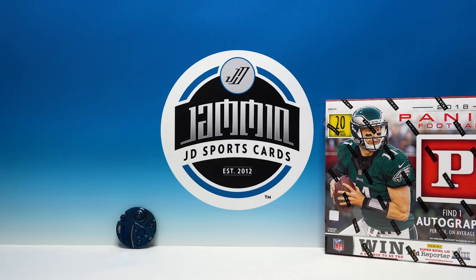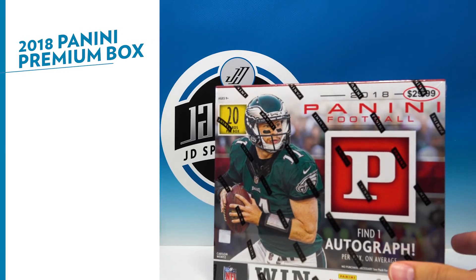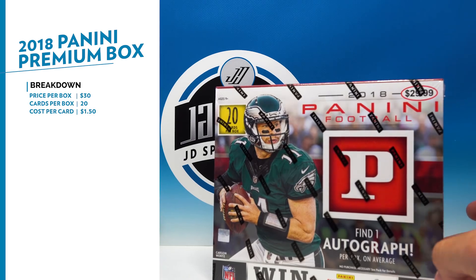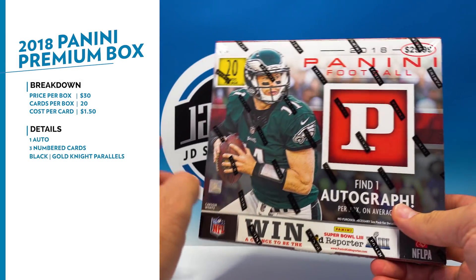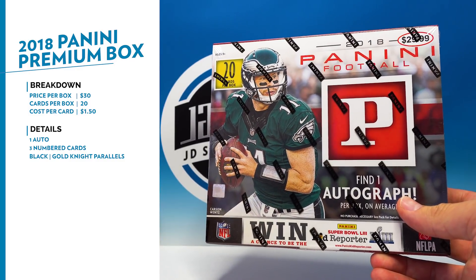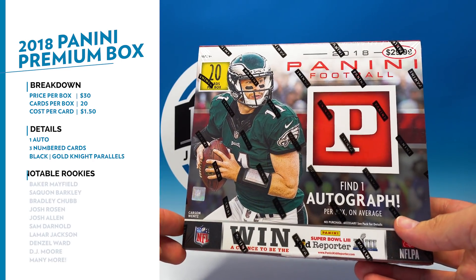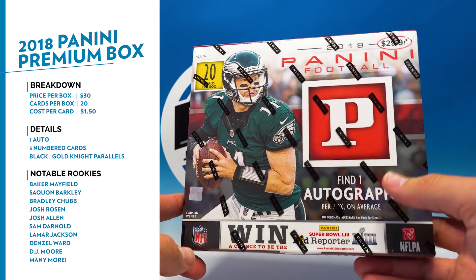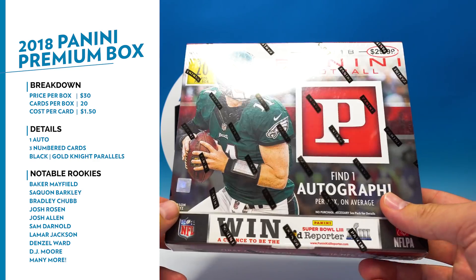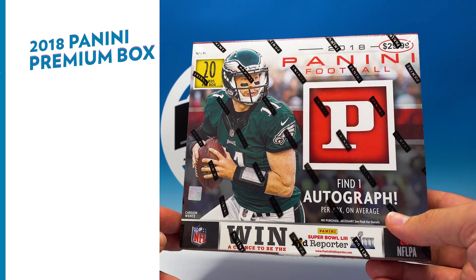What's going on everybody, Jam and JD Sports Cards here. We have a box of the 2018 Panini Premium Football to bust open today. This is $29.99, you get one guaranteed auto — that's awesome — and 20 cards in every box. It'll be interesting to see how this compares to the blaster box, considering it's $10 more. In the blaster box you get 88 cards; you only get 20 in this box, but you do have an auto instead of just a jersey card. Sometimes the auto is definitely worth that extra 10 bucks, but you're getting 68 less cards.